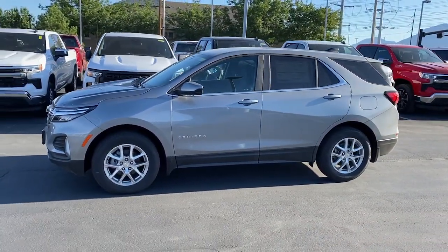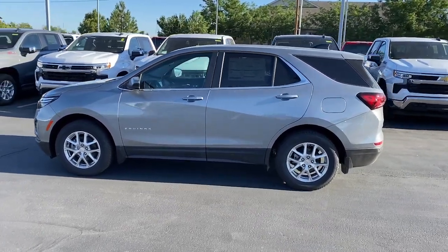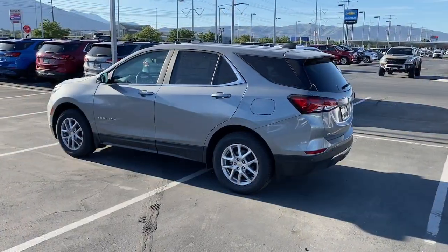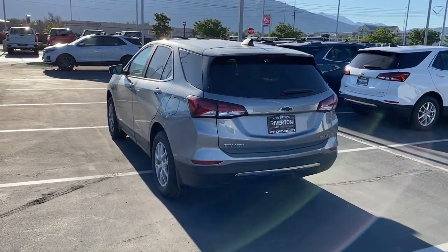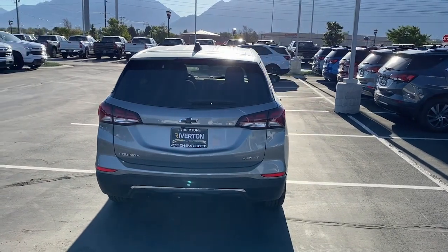These are just some of the great options this vehicle comes with: heated driver seat, keyless entry, premium sound system, power passenger seat, satellite radio, heated mirrors, power liftgate, electronic stability control, and alarm. Enjoy the journey in the capable and comfortable Equinox — drive it today.